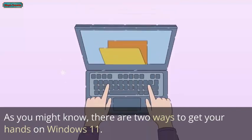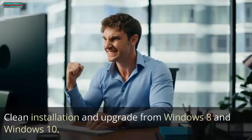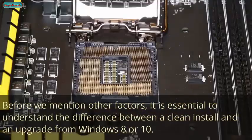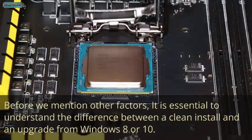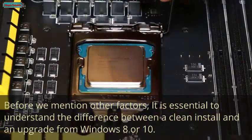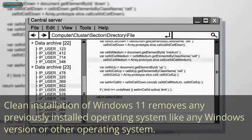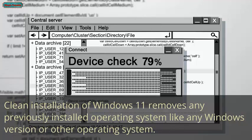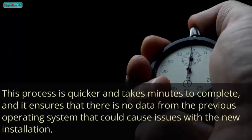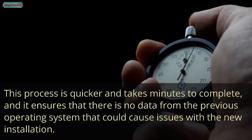As you might know, there are two ways to get Windows 11: clean installation and upgrade from Windows 8 or Windows 10. It is essential to understand the difference between the two. A clean installation of Windows 11 removes any previously installed operating system. This process is quicker, takes minutes to complete, and ensures that no data from the previous operating system could cause issues with the new installation.